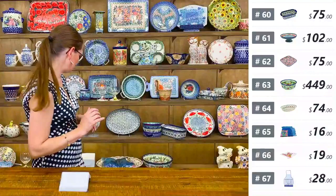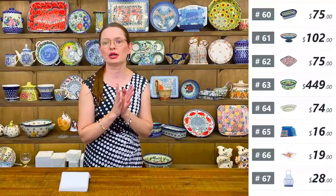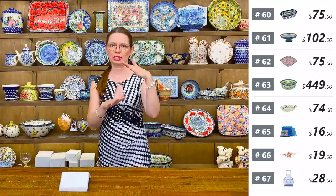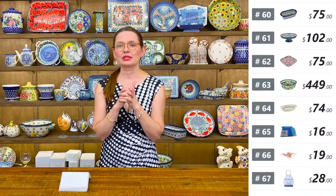That's all for tonight! I'll add a few different scarf colors to the list after the show — check polishpottery.tv after tonight's show for added pieces. I'll be back on Friday at 6 PM Central Time. Thank you so much for watching — bye, guys!